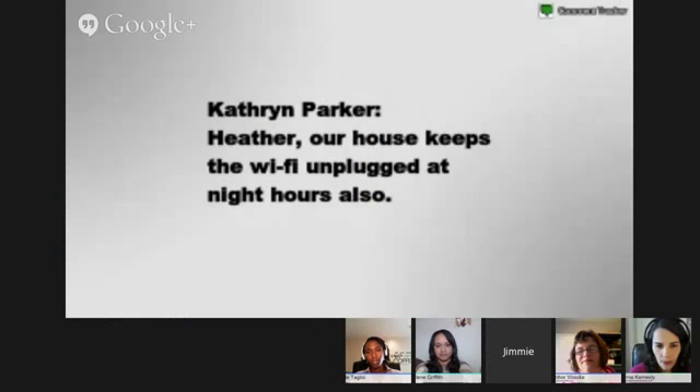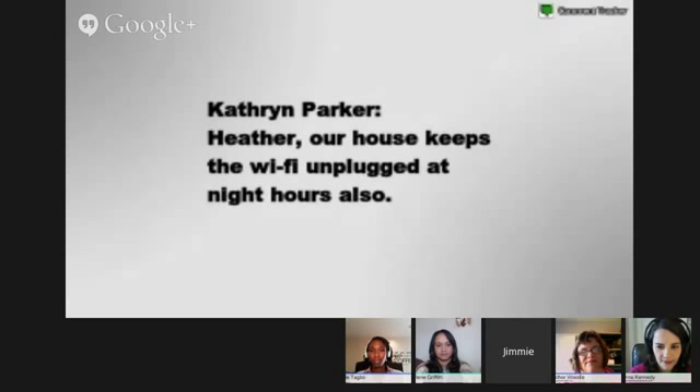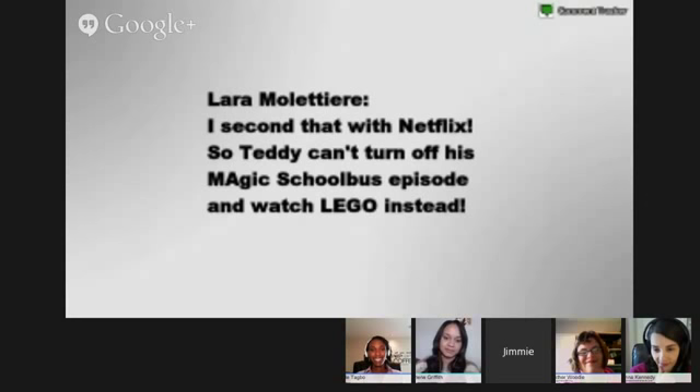Katherine Parker says their house keeps the Wi-Fi unplugged at night too. Laura has a similar comment — she doesn't want her kids to turn off the Magic School Bus and watch Lego episodes instead. Also, someone — Thalia — has the idea of letting her kids blog on her blog, using technology for writing. Her kids are doing a creature feature and an art series on her blog. That's a great way to implement technology.